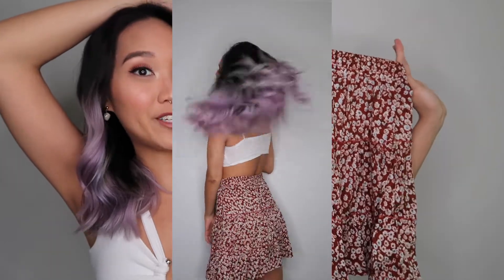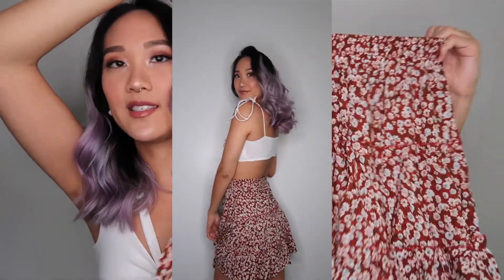I also got another skirt which happened to be nearly the same but in red. I didn't expect it to be the exact same style because they looked different in the pictures, but it's the same pattern — just a different color.